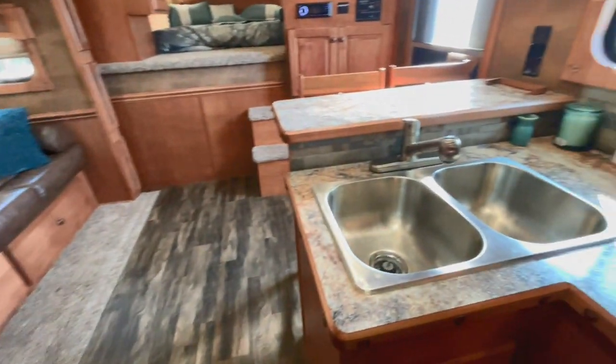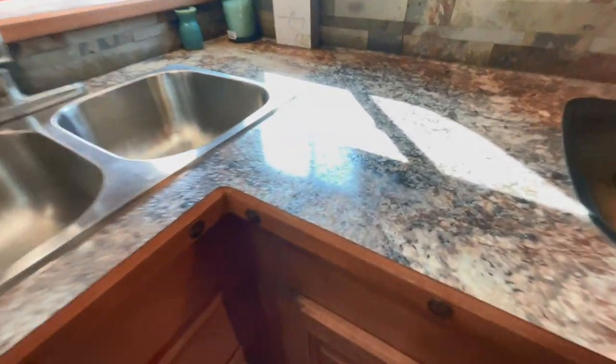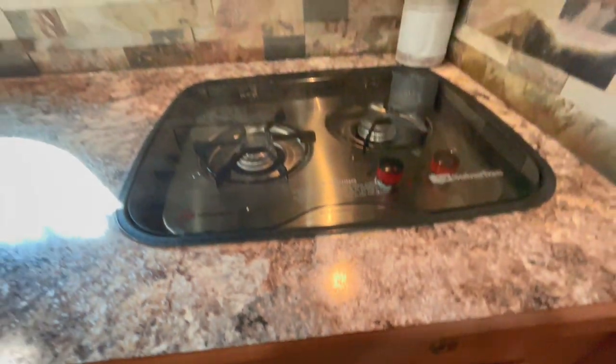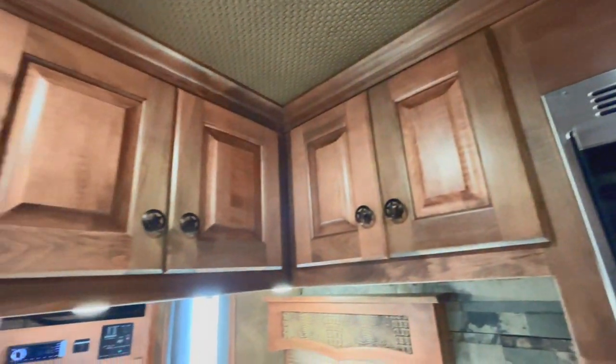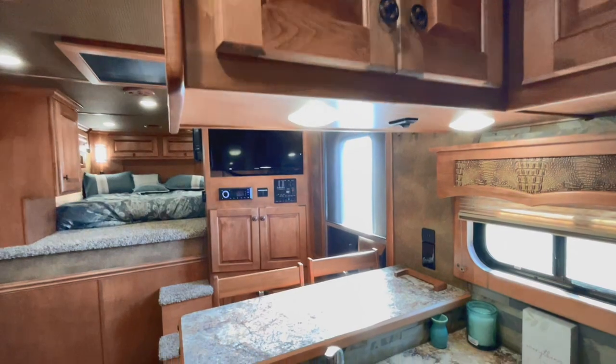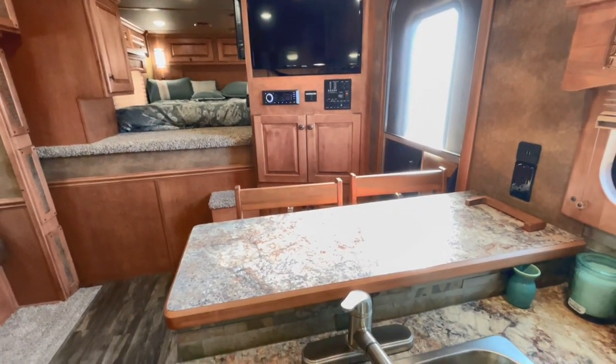Cabinets — that's a good word. Really, really pretty countertops. There you can see a little bit better. Recessed cook top, microwave, more cabinets above your head here, and high-back chairs.